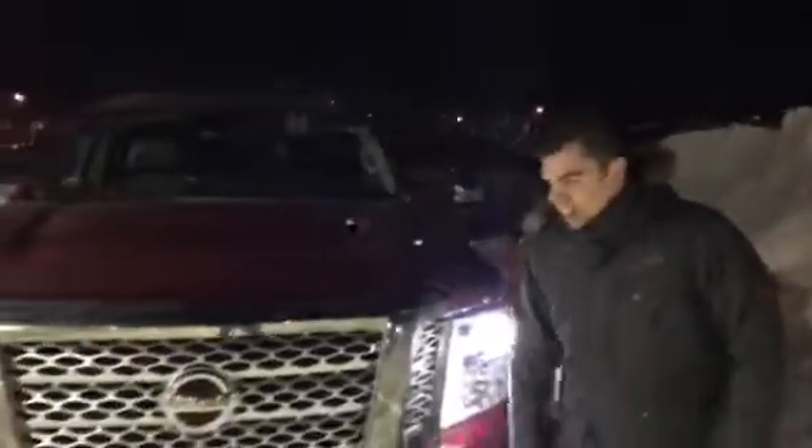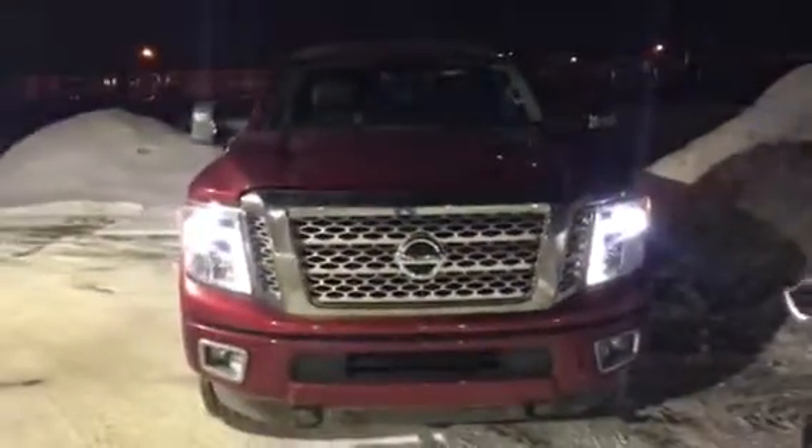Hey Coy, it's Coy here from LA Nissan. I wanted to show you the Titan XD real quick. This is it — the gorgeous Titan XD.